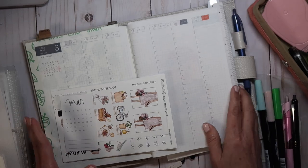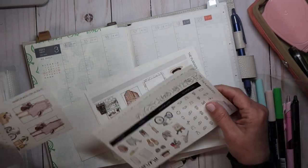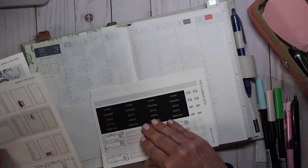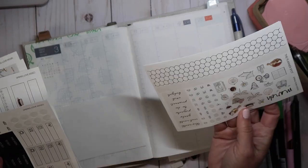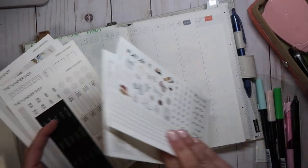I'm going to start at the top with my washi. Let's see — what washi do I want to use? That's just plain. I guess I'll use the honeycomb. I'll use this one.